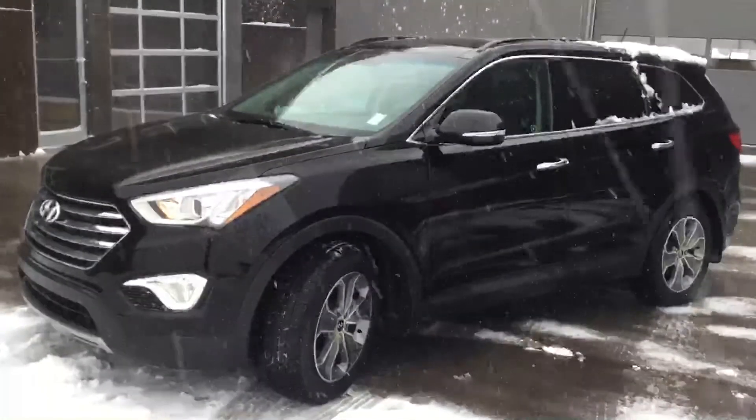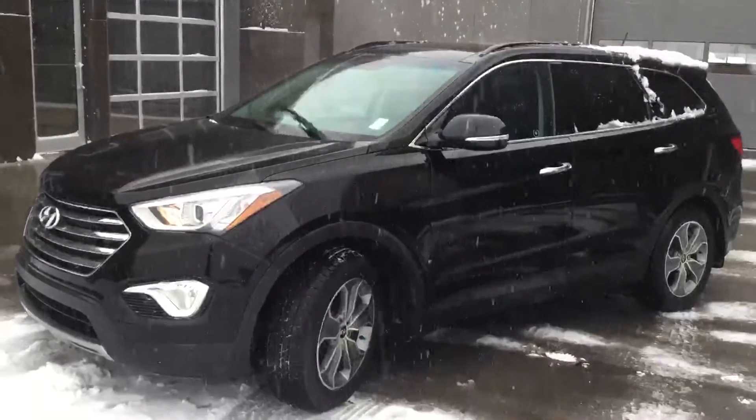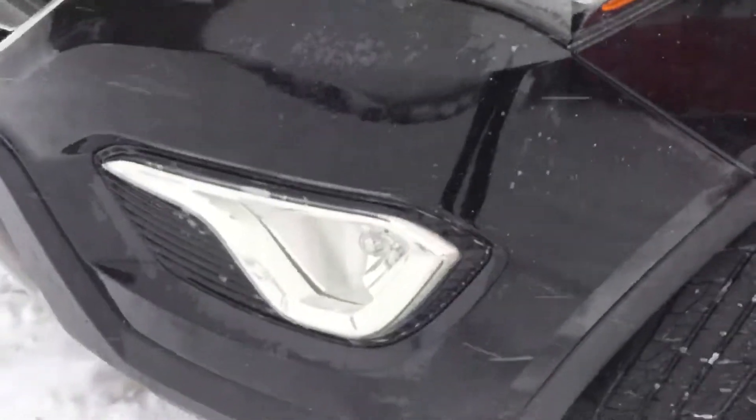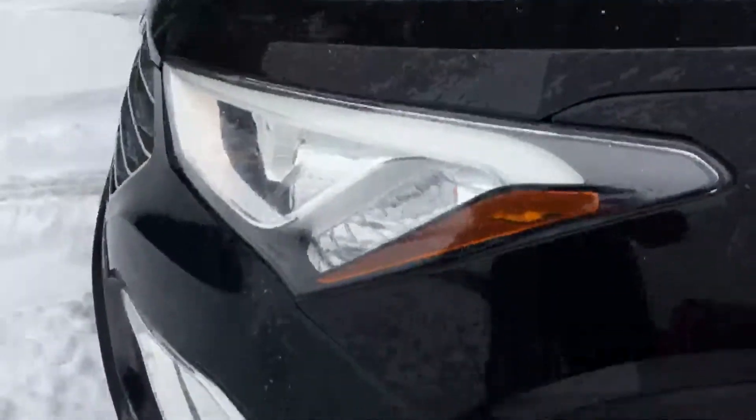Hello there, Matthew with River City Hyundai, and today I'm doing a video for you on our 2015 Hyundai Santa Fe XL. As you can see here in the front, your bright halogen style headlights, fog lights down below, and a nice layer of 3M protection film in the front, giving protection to the whole front of your vehicle.